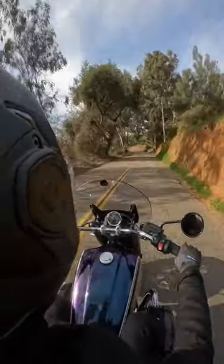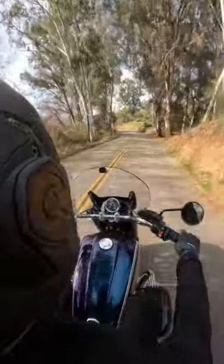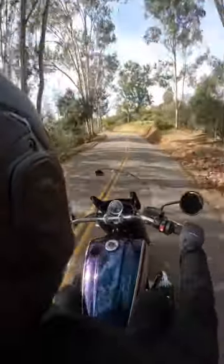We love the metal ratcheting buckle system, which makes this helmet really fast and easy to take on or off.